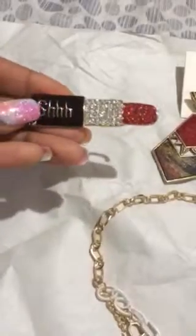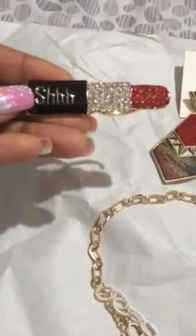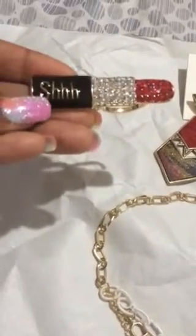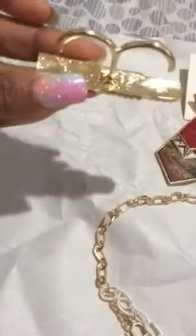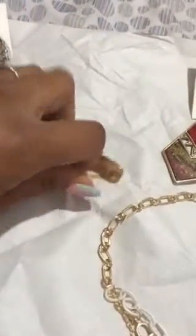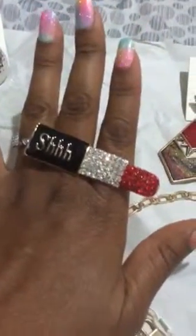I also got this ring. I believe this ring was on clearance too. It's a beautiful ring — it's a lipstick and it says 'shh' on it. It fits around your two fingers, so I would definitely be wearing this out.